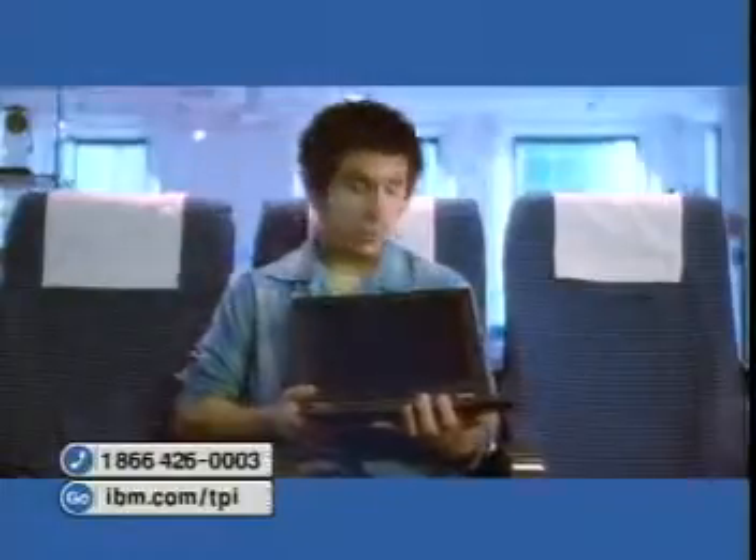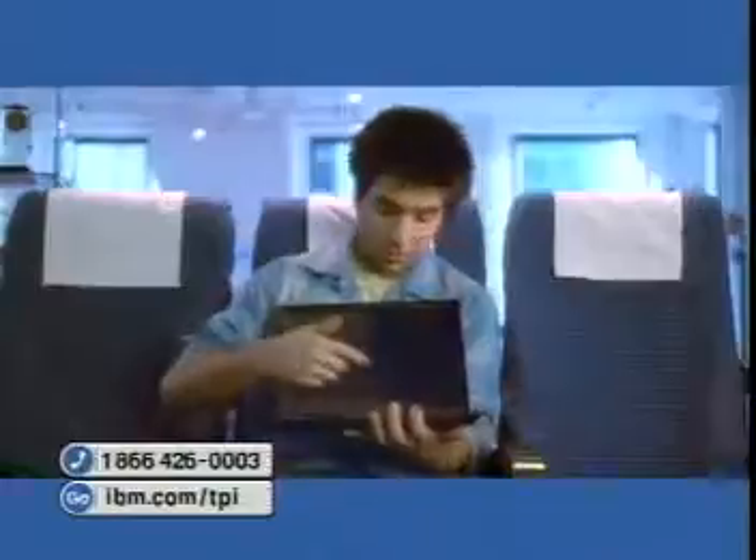Folks, this is your captain speaking. On the left of the ThinkPad i-Series, you'll see two USB ports, and over on the right, a nifty built-in modem. We have a great multimedia machine here, folks, with CD-ROM, stereo speakers, and a 13.3-inch TFT display.